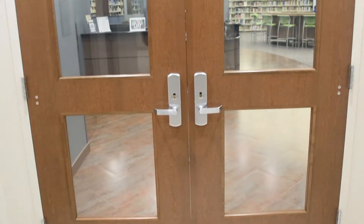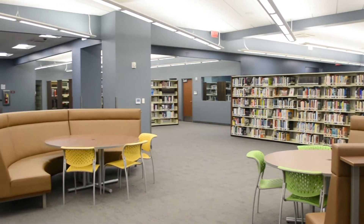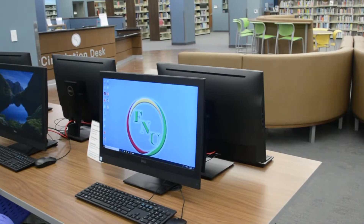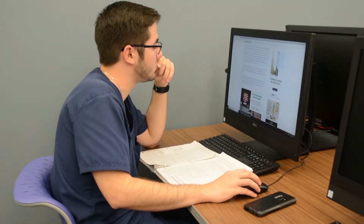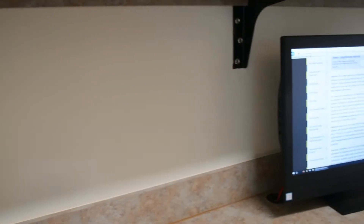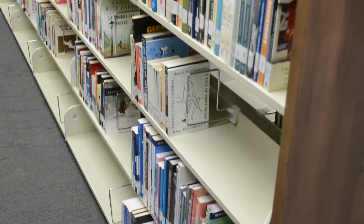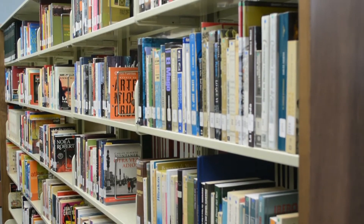On the second floor, we have the newly renovated FNU library. Our library boasts not only a computer lab, but also 18 individual study rooms for students looking for a quiet place to study. The library also boasts a collection of over 18,000 books, ranging from audio, visual, and hardcover.